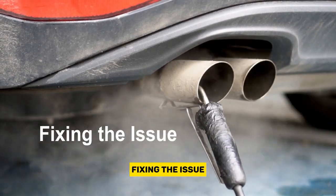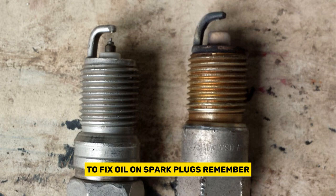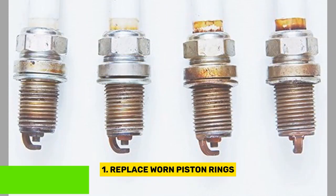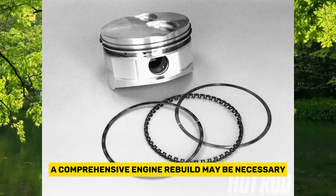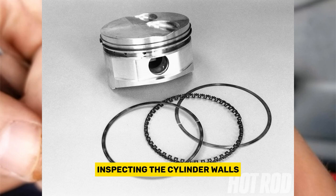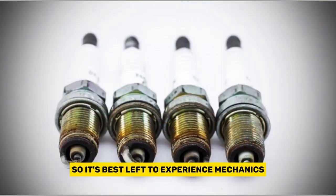Now that we know the causes, let's explore some solutions to fix oil on spark plugs. Remember, it's always a good idea to consult your vehicle's manual or seek professional help if you're unsure. First, replace worn piston rings. If worn piston rings are the culprit, a comprehensive engine rebuild may be necessary. This involves replacing the rings, inspecting the cylinder walls, and ensuring everything is properly sealed. It's a more involved process, so it's best left to experienced mechanics.